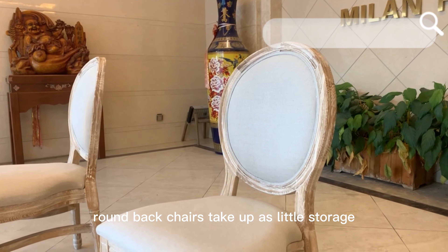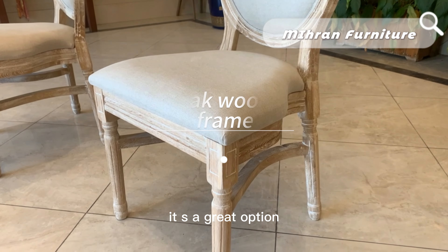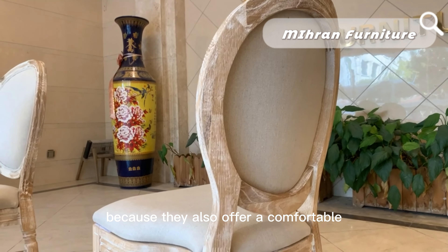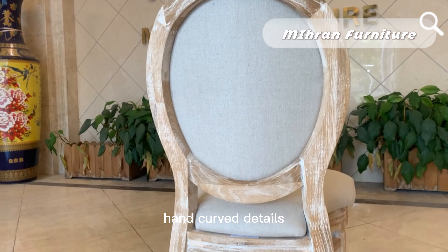Stacking Oakwood Round Back Chairs take up as little storage space as possible. They are a great option for businesses that need quality chairs, because they also offer a comfortable, ergonomic, and structurally solid seating option with hand-curved details.